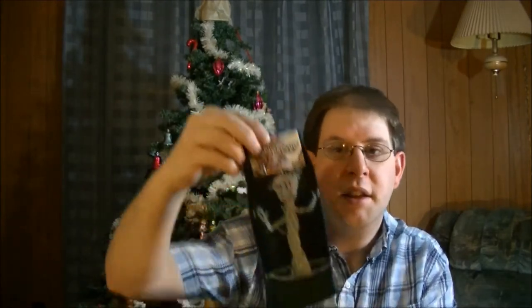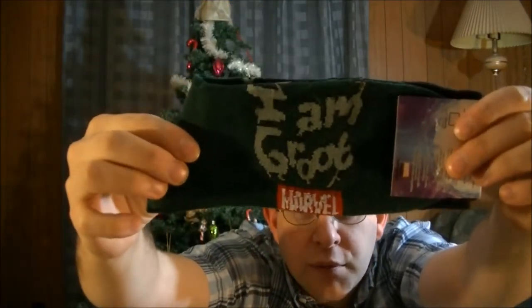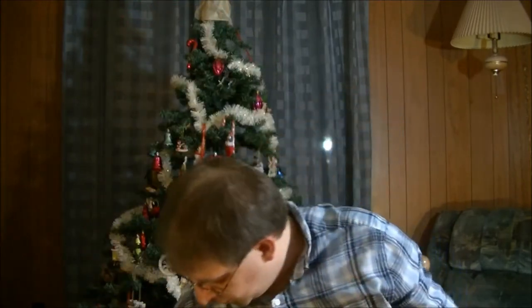Funny enough we have Guardians of the Galaxy Groot socks. That's cool. And on the back it's like 'I am Groot.' That's cool. I definitely will wear these later.